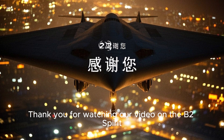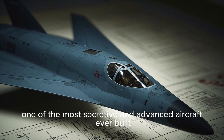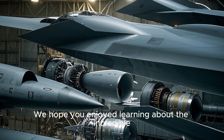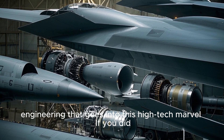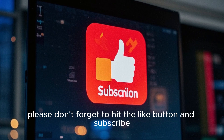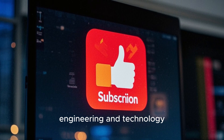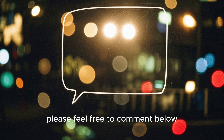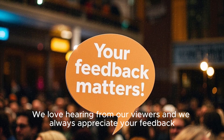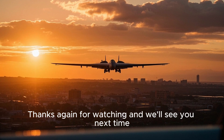Thank you for watching our video on the B-2 Spirit, one of the most secretive and advanced aircraft ever built. We hope you enjoyed learning about the incredible engineering that goes into this high-tech marvel. If you did, please don't forget to hit the like button and subscribe for more videos about aviation, engineering, and technology. Feel free to comment below — we love hearing from our viewers and always appreciate your feedback.